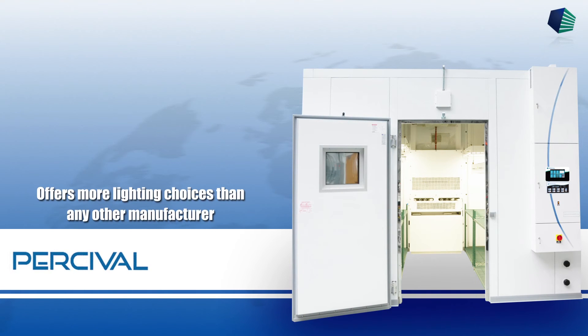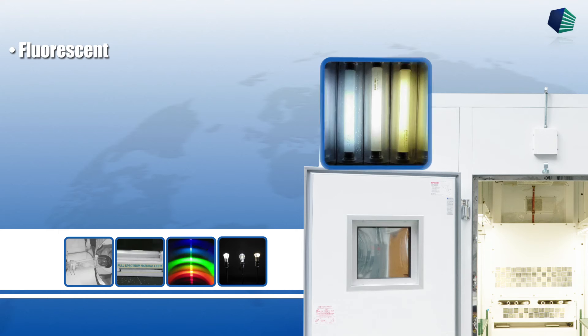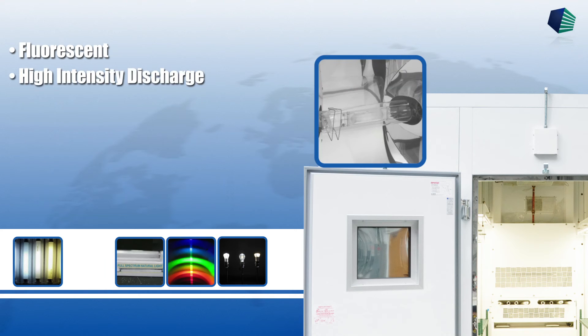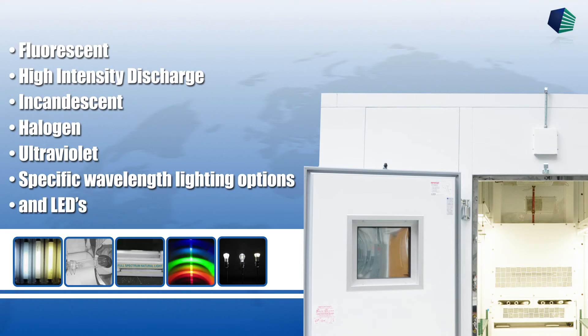Percival offers more lighting choices than any other manufacturer. Lighting options can be purchased alone or in combination with one another. These include fluorescent and high-intensity discharge. Additional specialty lighting sources are also available: incandescent, halogen, ultraviolet, specific wavelength lighting options, and LEDs.